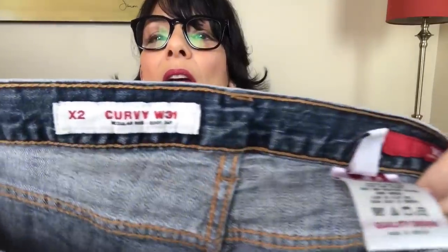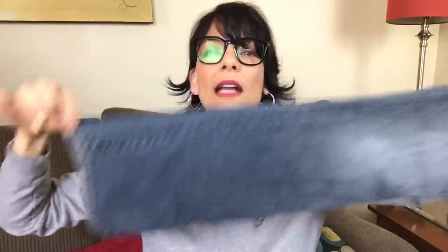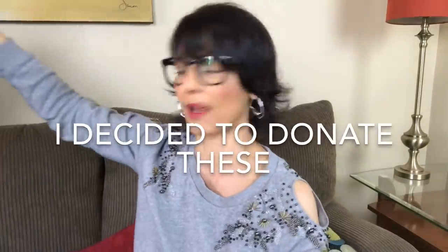Here's a pair of jeans from Express. These are the Curvy X2 jeans — they have some stretch to them and look to be flare or boot cut. I'm not sure if this is a worthwhile item to list, and I will check further into those.